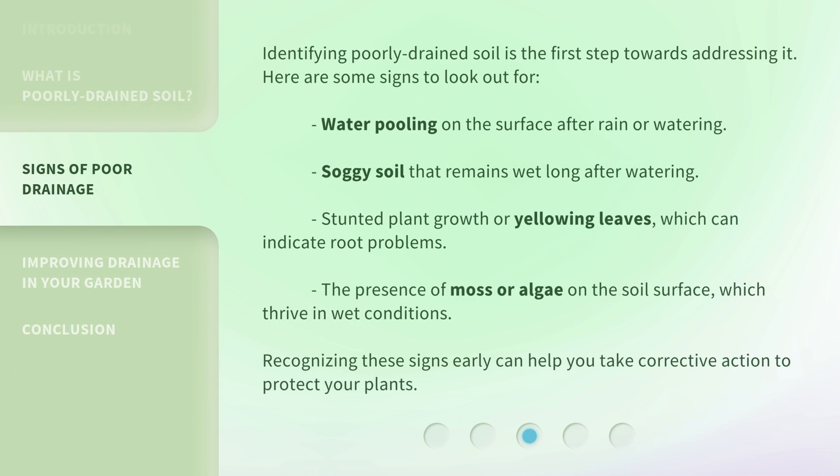Identifying poorly drained soil is the first step towards addressing it. Here are some signs to look out for: water pooling on the surface after rain or watering, soggy soil that remains wet long after watering, and stunted plant growth or yellowing leaves, which can indicate root problems.